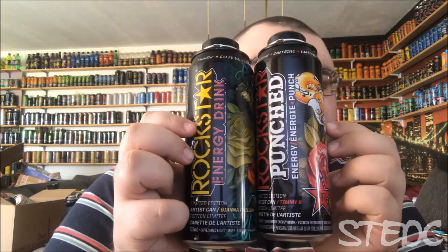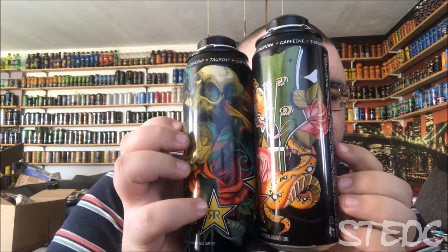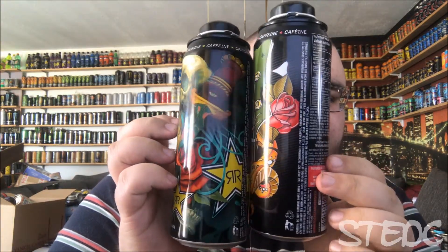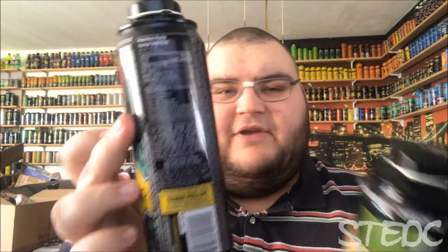Okay, all right - we have Rockstar Energy Punched and Original tattoo design cans from Timmy B and Gianna Phillips. Both are empty and they look so awesome.